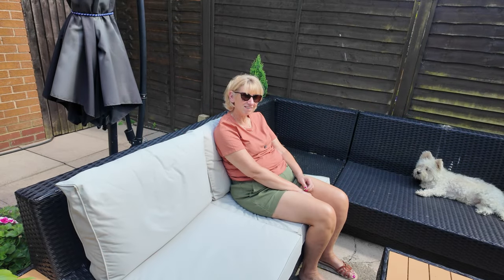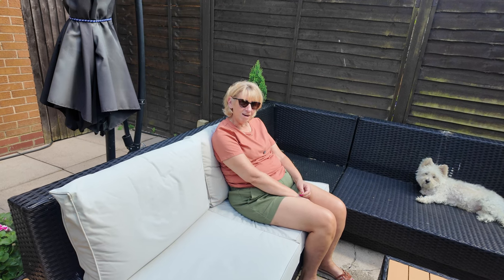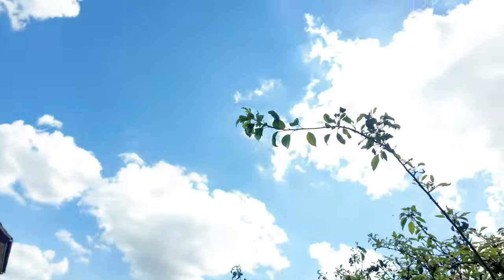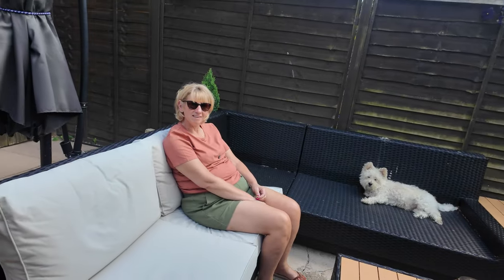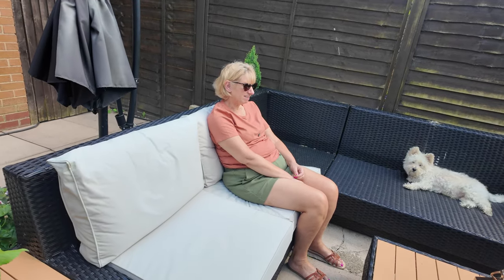Hello. I thought I'd sun myself in the garden today, but the sun goes in. There are a few clouds around. I need blue skies today. But it's been lovely. It's been a busy day. You've been pressure washing at Dad's, haven't you? I have.